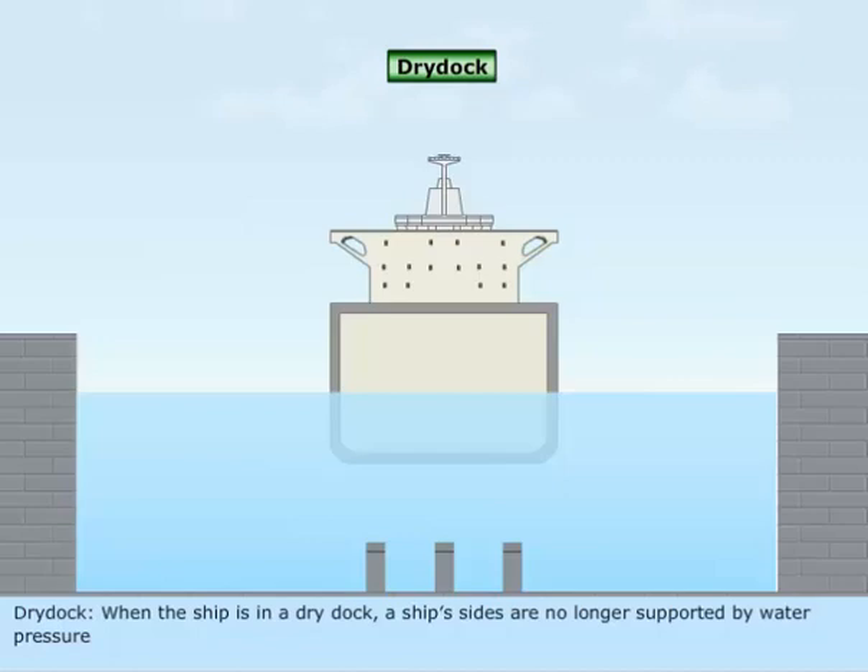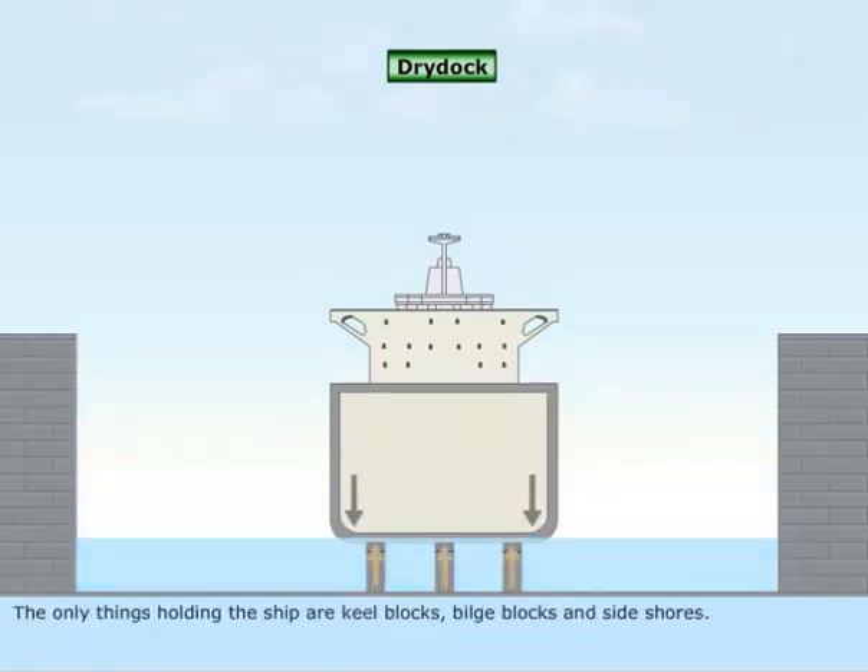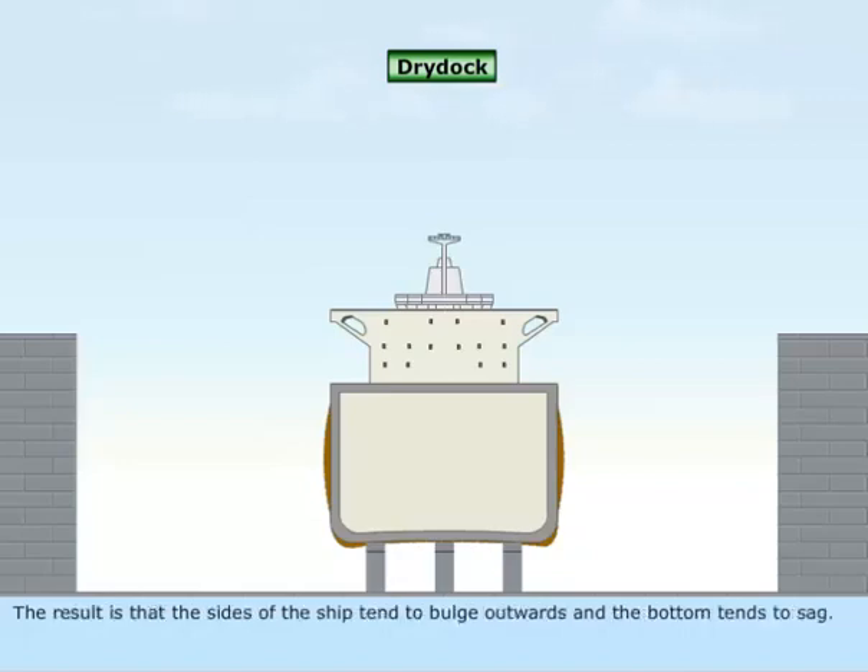Dry dock. When the ship is in a dry dock, the ship's sides are no longer supported by water pressure. The only things holding up the ship are keel blocks, bilge blocks, and sideshores. The result is that the sides of the ship tend to bulge outwards and the bottom tends to sag.